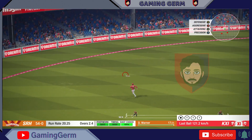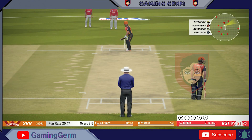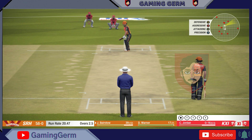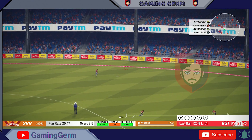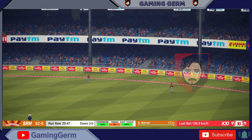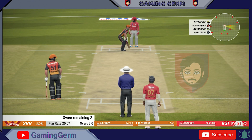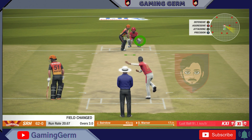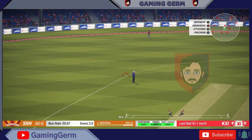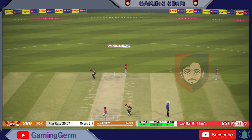Precision, just a great shot. Slower delivery, but it's picked off for four runs. This bowler really can get these spinning a long way. Let's see how they go. And they get a single there.